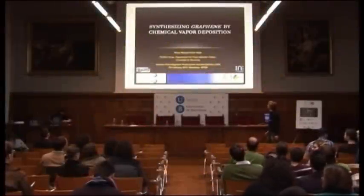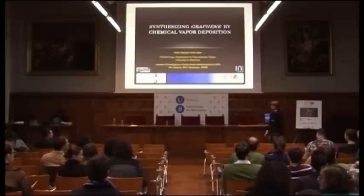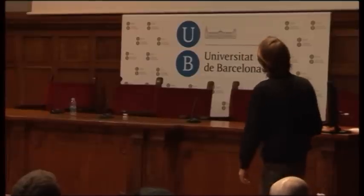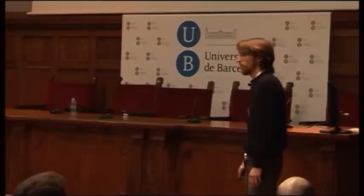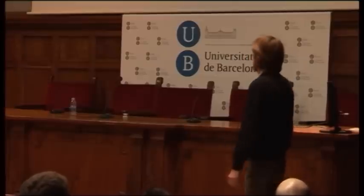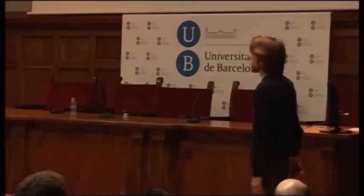Hello, good afternoon everybody. Thank you for coming first of all. I'm here to say a few words about graphene and the work we do in our group. What's graphene? It's difficult these days not to have an idea of what graphene is because it's even on the TV. I'll show a brief history of this material.